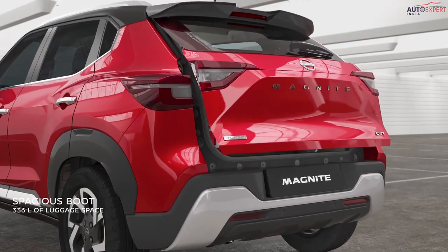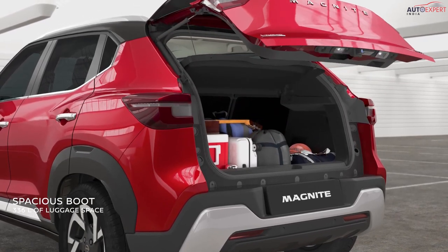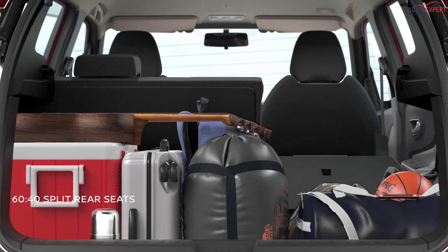Loaded with 336 litres of boot space, there's always space for more in the all-new Nissan Magnite. The 60-40 split seats on the rear extend the boot space by up to 690 litres.